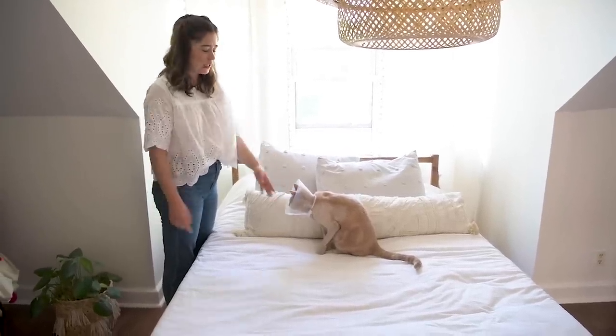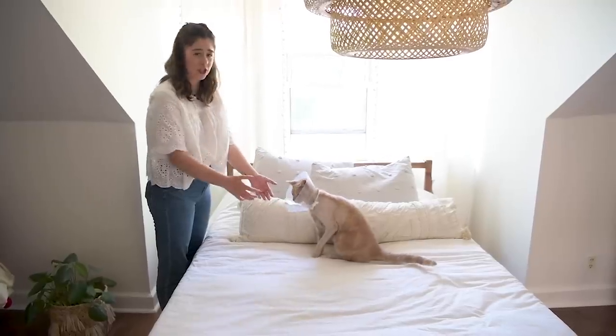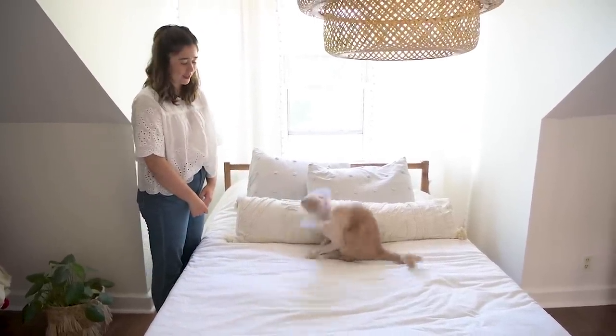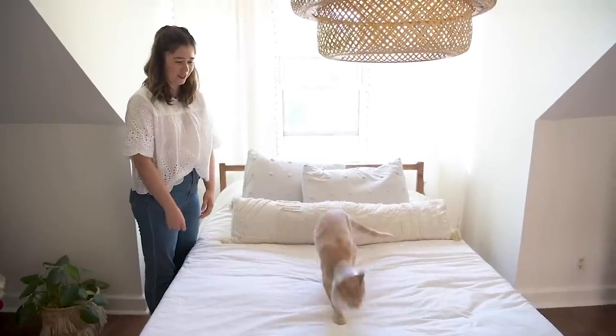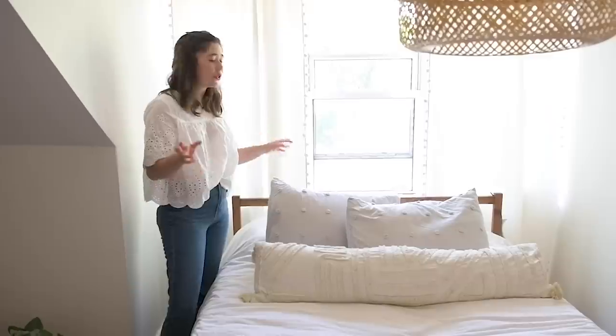This is one of Marty's favorite hangout spots. He's wearing a cone because he had surgery on his arm, so he's healing — he looks kind of funny but still adorable!